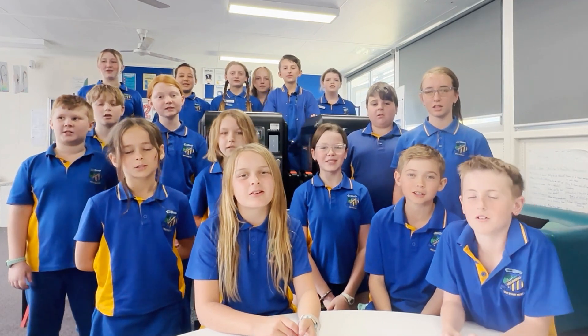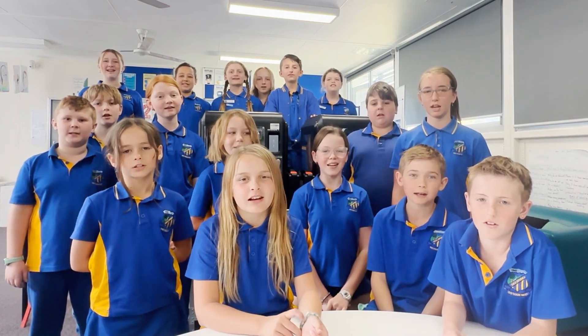Welcome to Marlborough Public School. This is how we 3D print. Today we are going to show you the steps that we go through to produce our amazing 3D printing. We are also going to hear from some of our staff and students at our school about how 3D printing can revolutionise our lives.